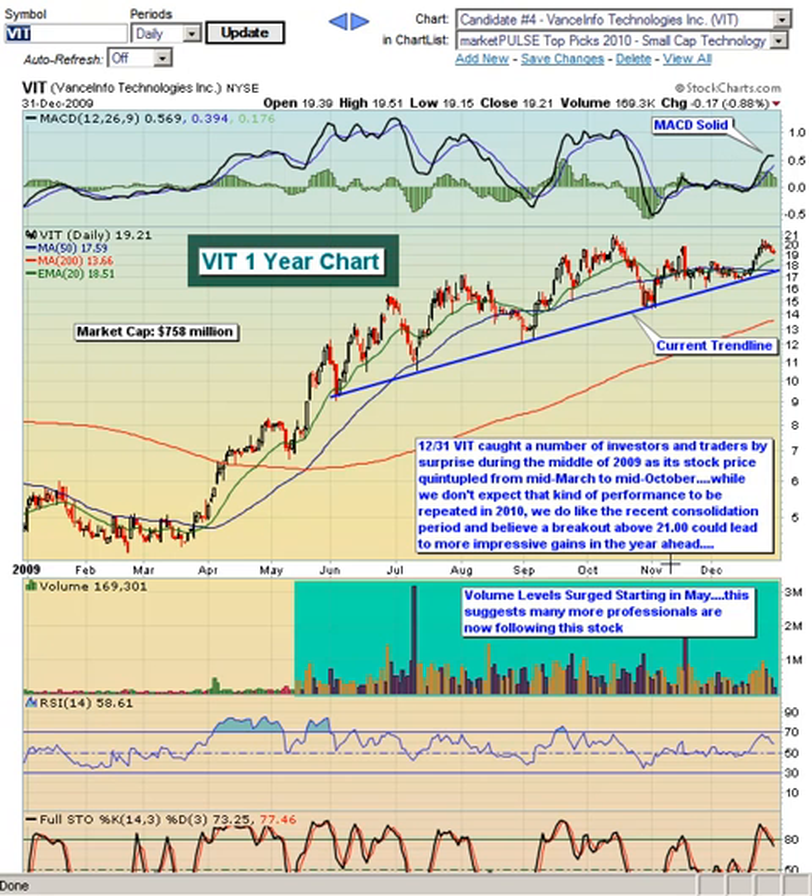MACD is very solid. Again, volume trends look off the charts. The stock did approach overbought territory just a few days ago, and as a result we're seeing a little bit of a pullback. But we do like the chart. Unless it breaks this trend line with some very heavy volume somewhere down the road, we would look to accumulate on any weakness.